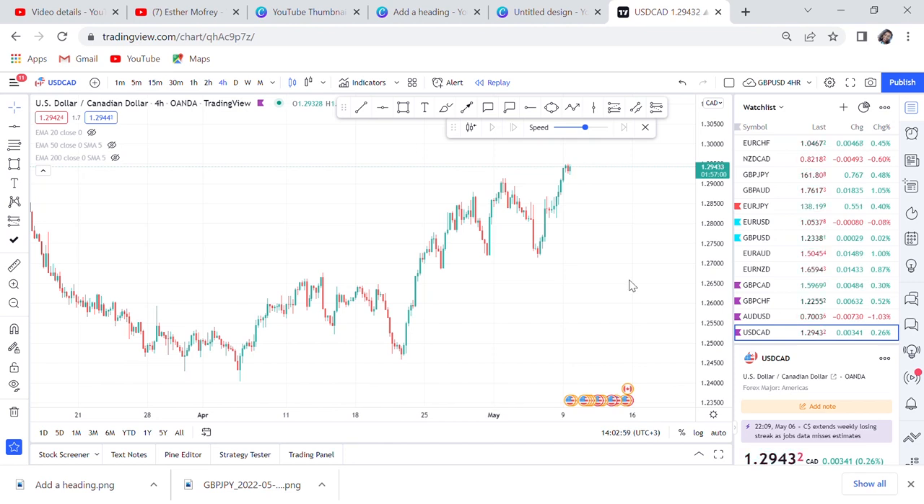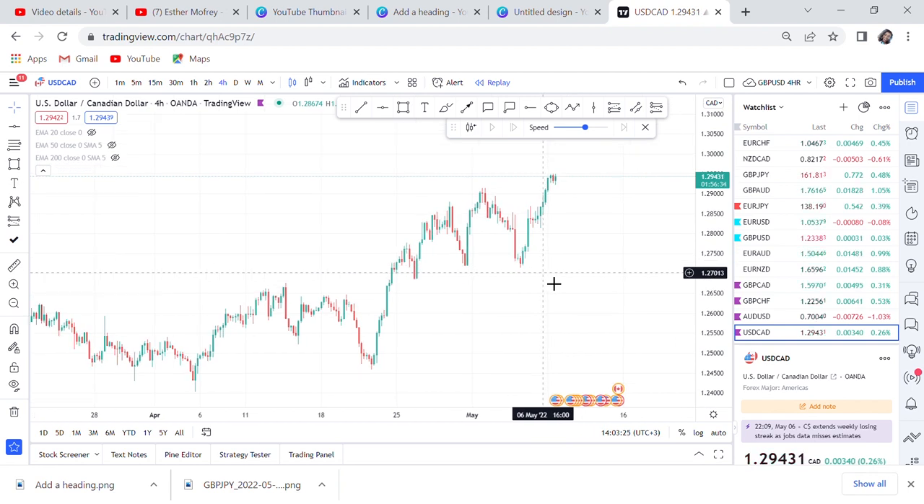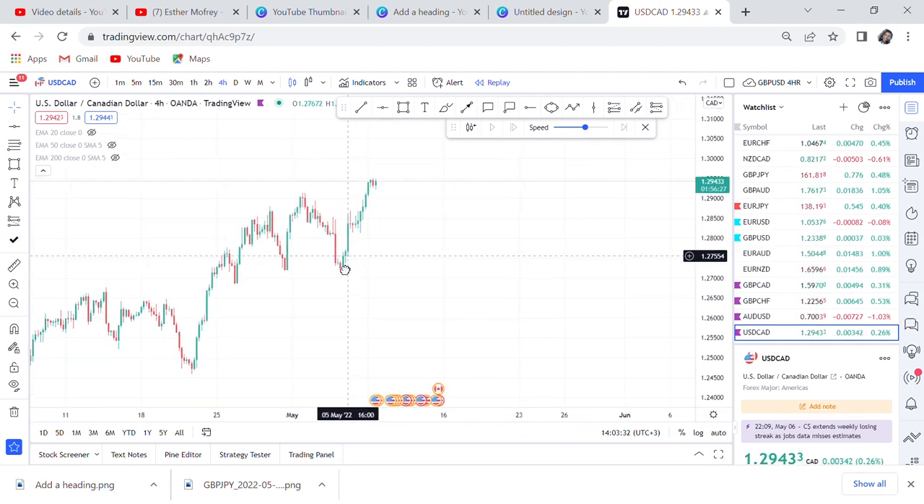Hi guys, welcome back to my YouTube channel. If you're new here, my name is Esther Mofrey. In today's video I want to give you a weekly strategy — this is whereby you use the weekly time frame to make a decision. This strategy is all about waiting five days in the market before you do anything, and when that candle closes on Friday, on Monday you know what to do if the market has given you a confirmation. Mostly when we use this weekly strategy we are looking for just two things.